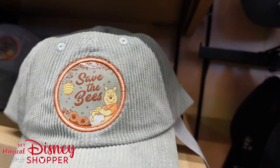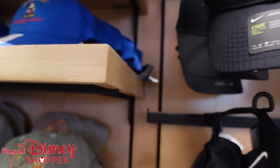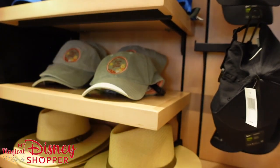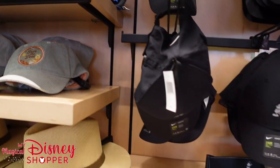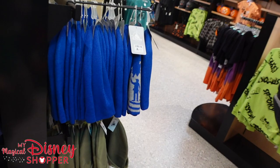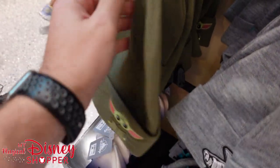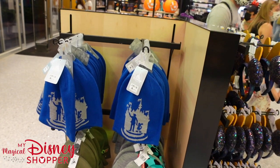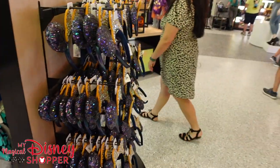We have a Save the Bees corduroy hat with Pooh on it for $29.99. Up top I found one I've never seen — 'The Future of the Galaxy is Female' with Princess Leia, also $29.99. So hats have gone up $2 in price unfortunately — there's just inflated prices going on pretty much everywhere. Over here we also have more partner statue beanies and another Baby Yoda hat for $21.99. Cast members are restocking the ears section, so we'll come back to ears later.